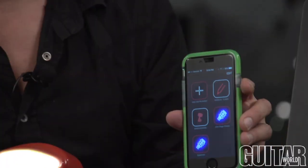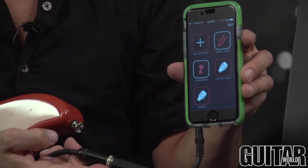What's up? It's Paul from Guitar World, and I'm here to tell you about Rodee, the automatic guitar tuner and its mobile app that allows you to fine tune your guitar in seconds.